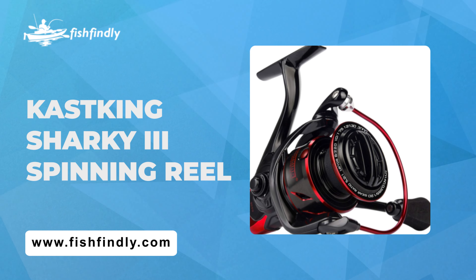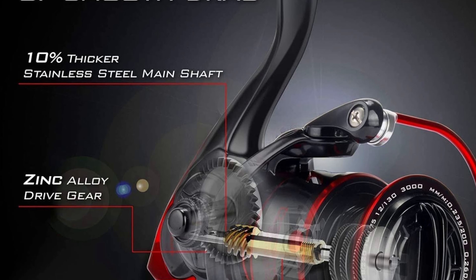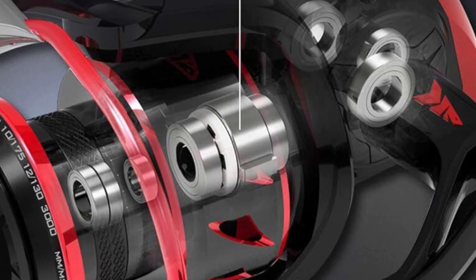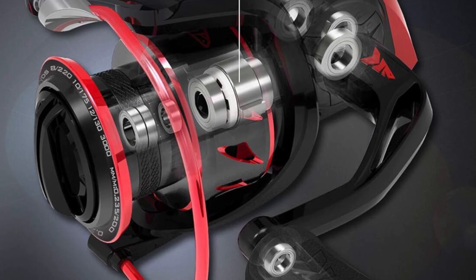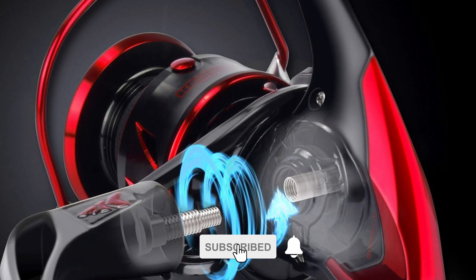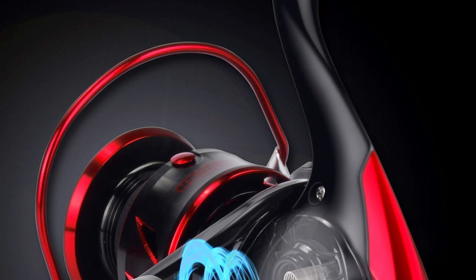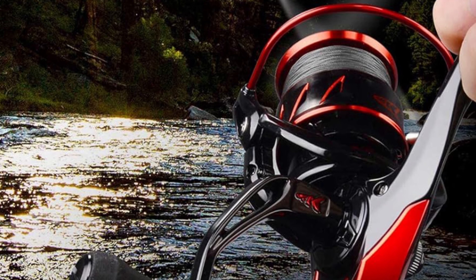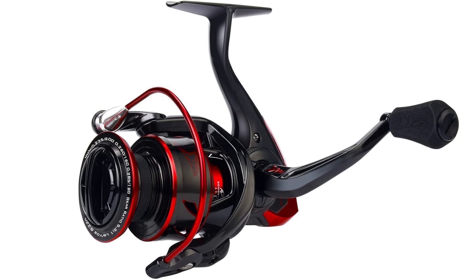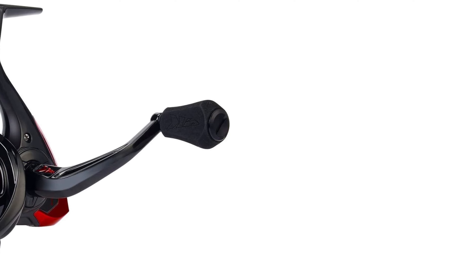Before we get to the best of the bunch, let's look at the runner-up for today's video. Number 2: KastKing Sharky 3 Spinning Reel. Built to conquer both saltwater and freshwater, these reels boast a high-percentage fiber-reinforced graphite body and rotor for unparalleled durability. Enjoy pure power with up to 39.5 pounds of smooth triple-disc carbon fiber drag and precision mesh manganese brass pinion gears. Sealed with KISS — KastKing Intrusion Shield System — the Sharky 3 keeps water and dirt out, ensuring reliable performance. With 10 plus 1 stainless steel ball bearings and innovative features, this reel delivers affordable innovation for all anglers.